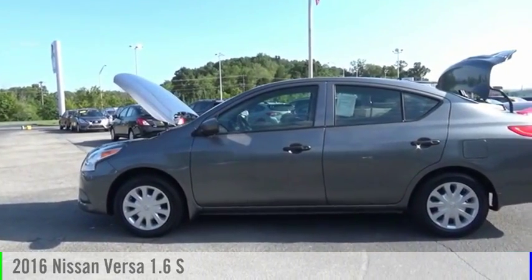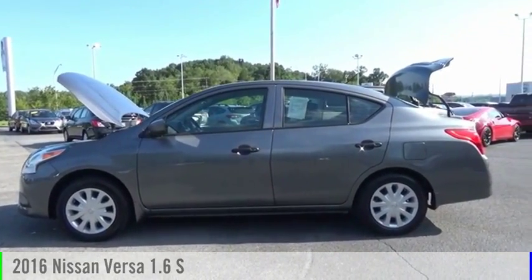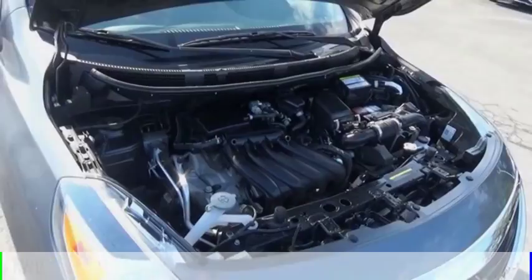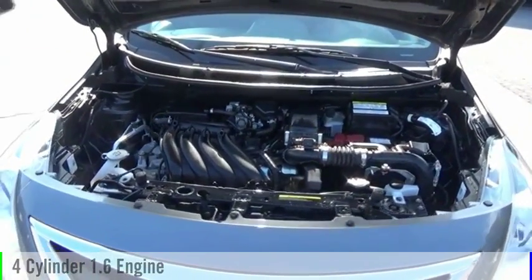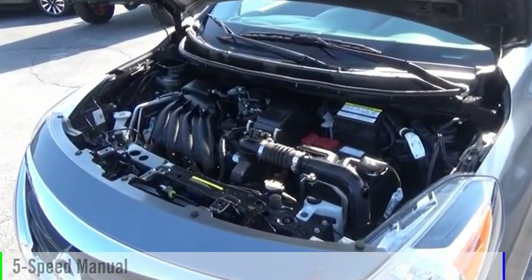Make a great choice today with the 2016 Versa. This vehicle is powered by a front-wheel drive, four-cylinder, 1.6-liter engine, and comes with a five-speed manual transmission.